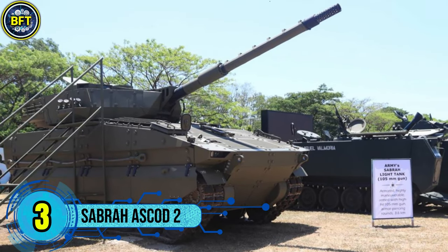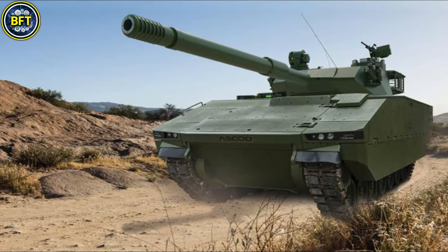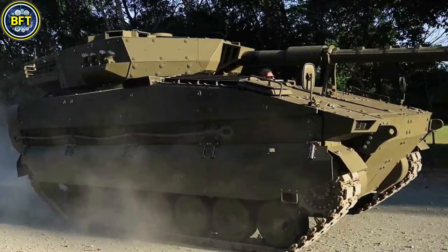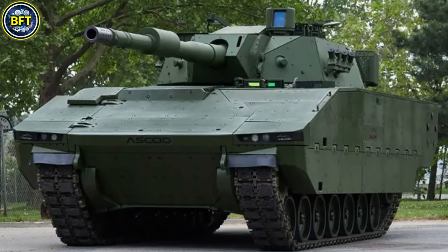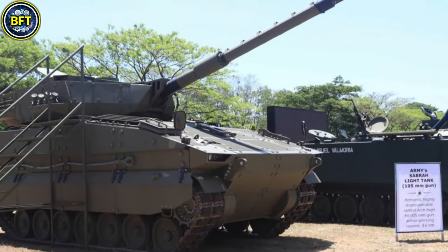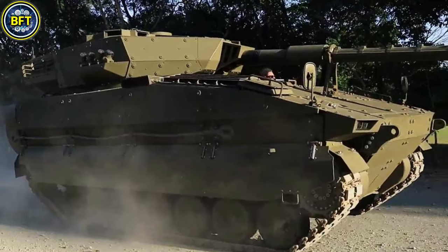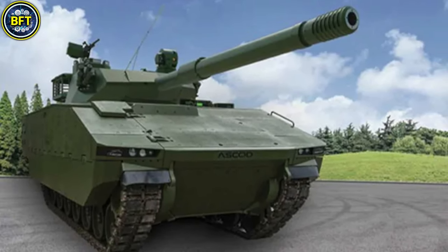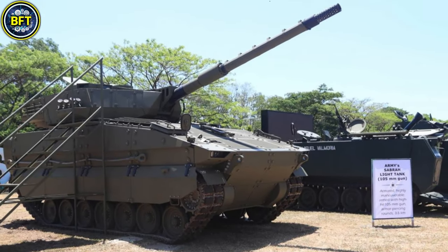Number 3: Sabra Ascad II. The Ascad II light tank is a modern armored combat vehicle developed by Elbit Systems of Israel, tailored for light armored warfare while maintaining mobility and adaptability. The Philippine Army has ordered 20 tracked Sabra units to enhance its mechanized capabilities. Equipped with a 105-millimeter rifled gun as its primary weapon, it also features a coaxial machine gun and a roof-mounted weapon station. Powered by a high-performance diesel engine, it achieves a top speed of approximately 70 kilometers per hour and a range of up to 500 kilometers, with advanced modular armor providing protection against small arms fire, shell fragments, and mines.